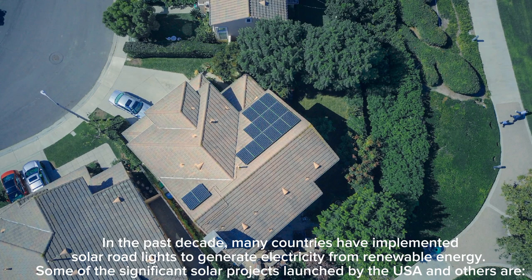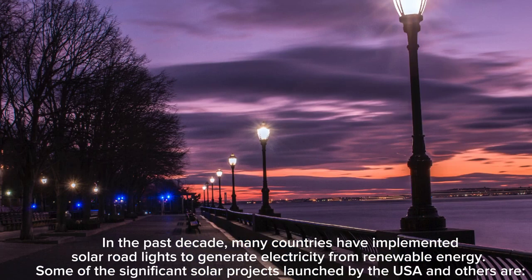In the past decade, many countries have implemented solar road lights to generate electricity from renewable energy. Some of the significant solar projects launched by the USA and others are highlighted below.